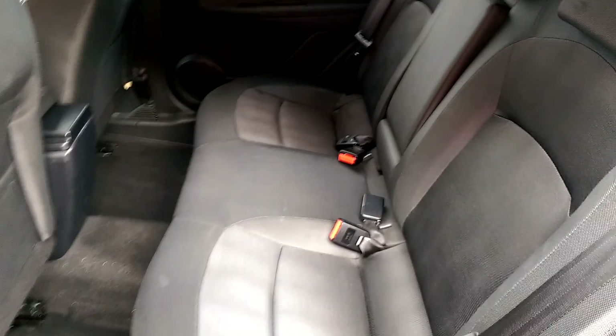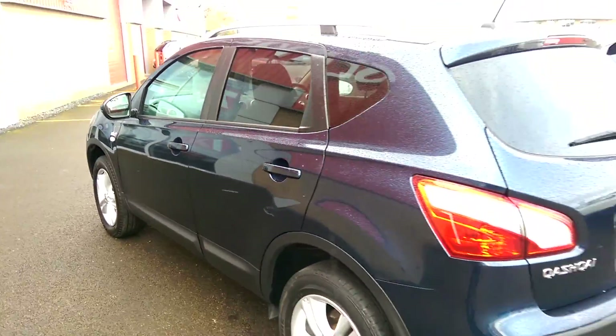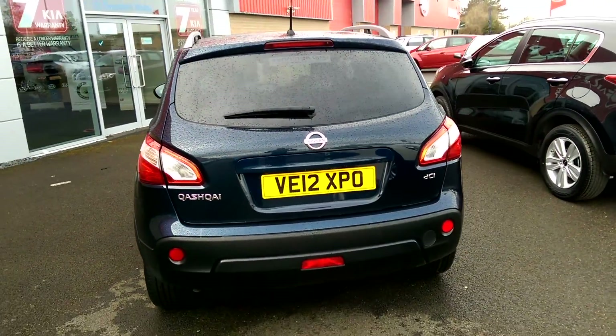Now if we have a look in the back, you can see that it's very spacious. You've got more than enough room for at least two child seats, and that is the Nissan Qashqai.